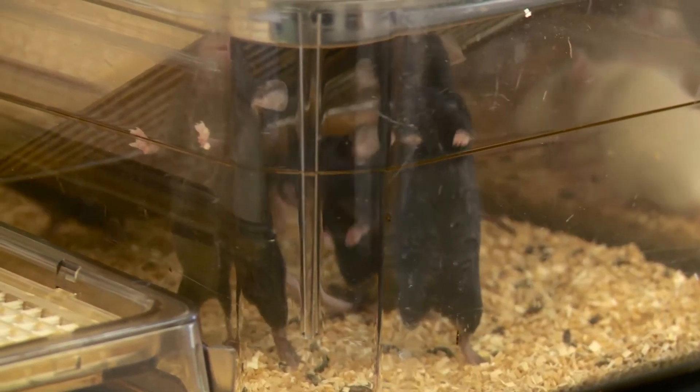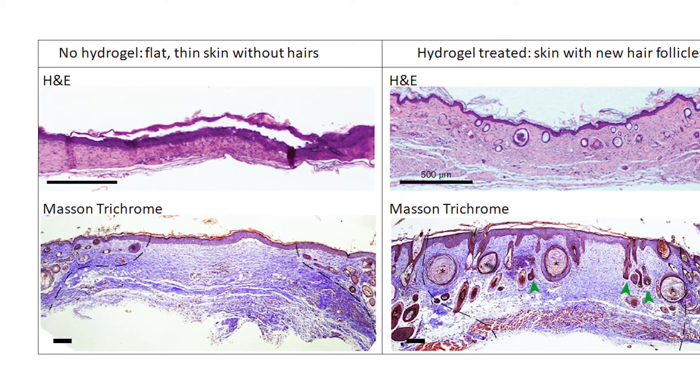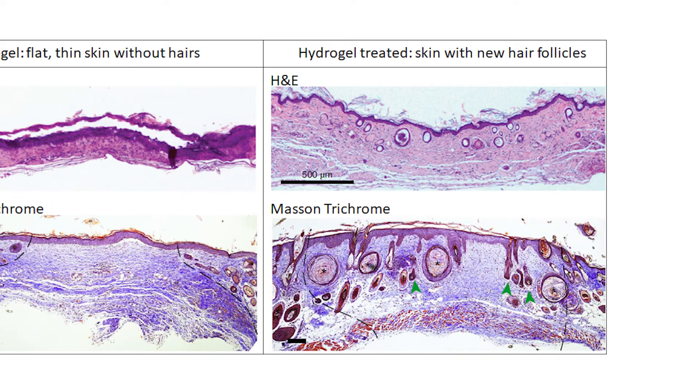The scientists tested the new hydrogel on mice. The skin looked normal in the mice that healed with the hydrogel, whereas you could tell in the mice that healed with the scar, you can tell where the scar was. Researchers say the newly regenerated skin was stronger and hair follicles, not scar tissue, grew over the area treated with the new hydrogel.